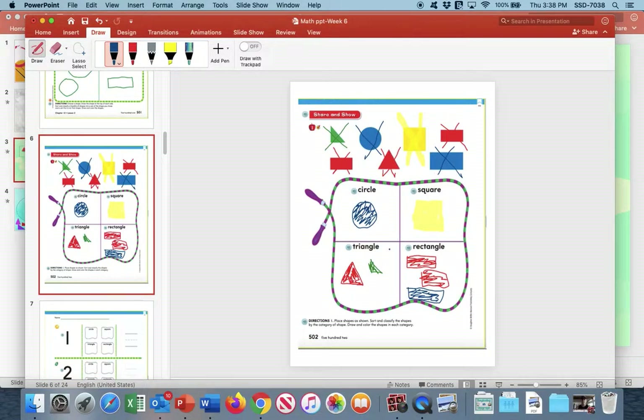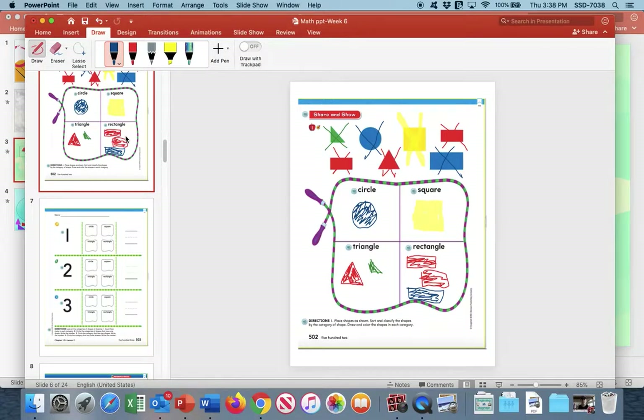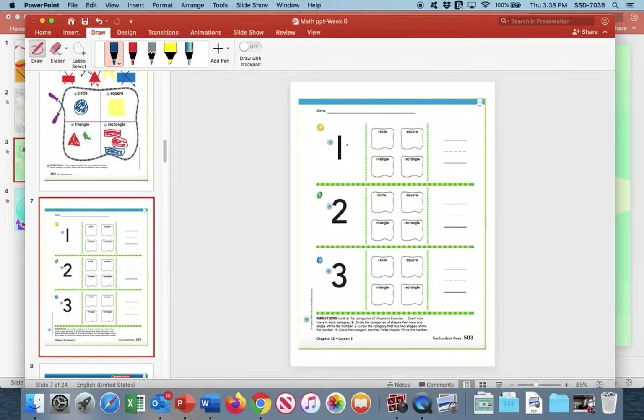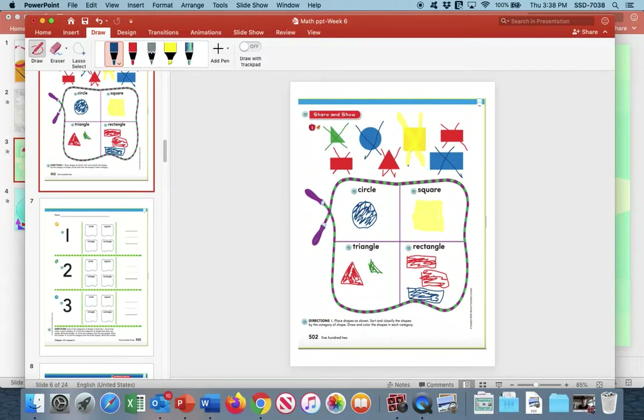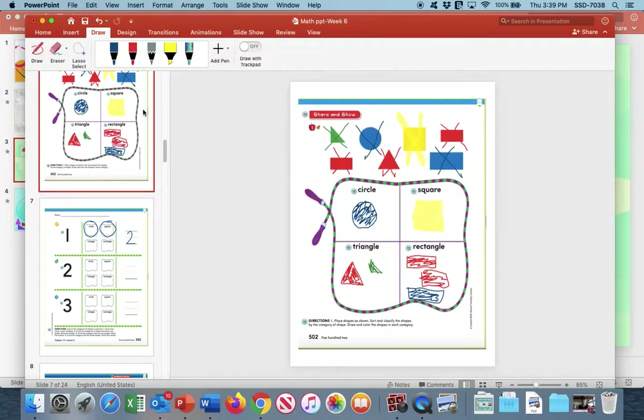Now we're going to use this page to do the next page, just like we did yesterday. The directions say: look at the categories of shapes in Exercise 1, and now count how many are in each category. So how many have just one? Circle has one shape. The square has one shape. The triangle and the rectangle do not. So the circle and the square — we're going to go back over and circle the circle and the square. And how many is that? One, two. There are two shapes — the circle and the square — that have only one shape in them.